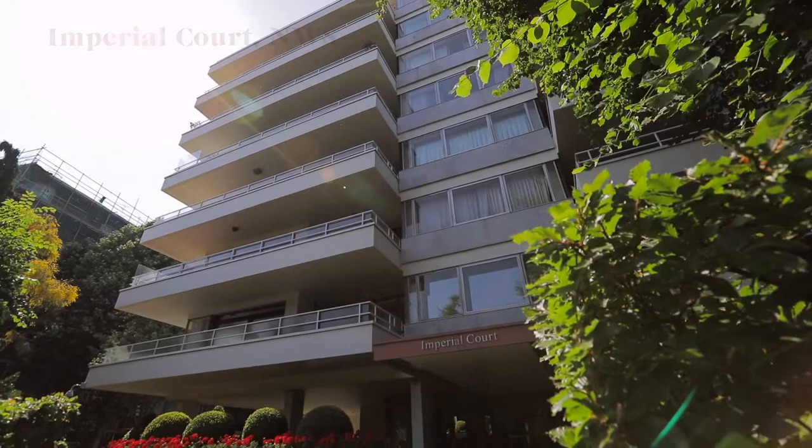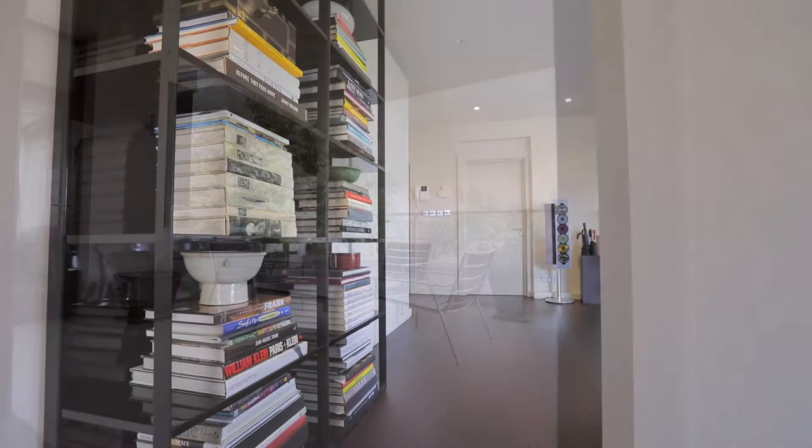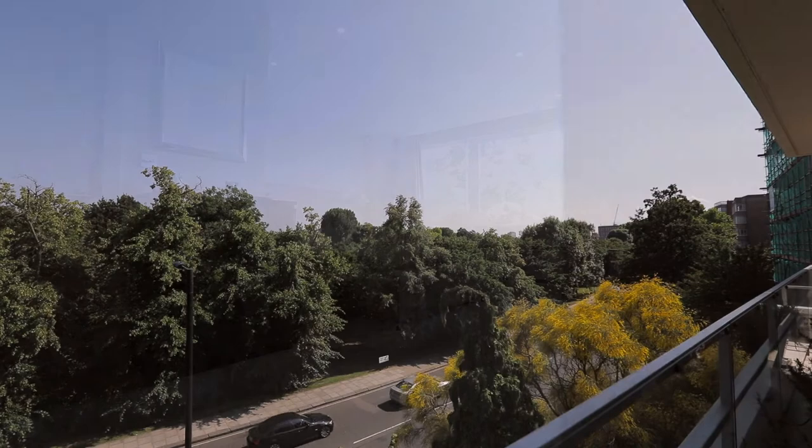This apartment is on the third floor and provides over 1,530 square feet of lateral accommodation, including a fantastic-sized double reception room, impressive kitchen breakfast room, wood flooring, and access to a large private terrace with sweeping views of Regent's Park.